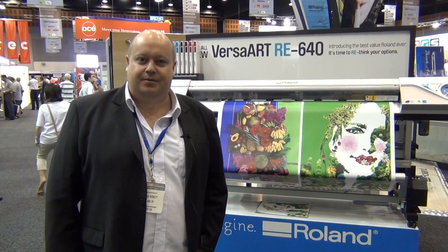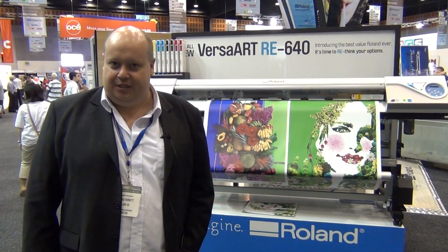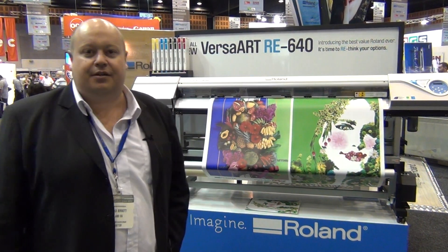Hi, my name is Conrad Burkett. I'm the Business Development Manager for Roland DG Australia. I'd like to take you through some of the new products, solutions and applications we have on show at Visual Impact.